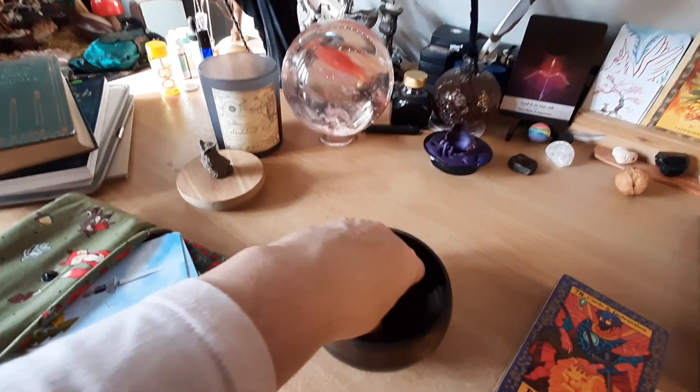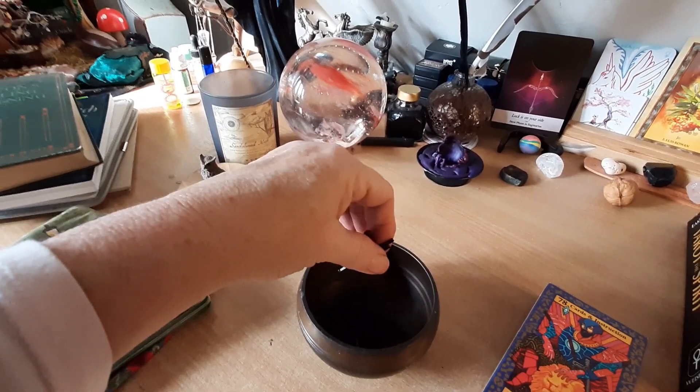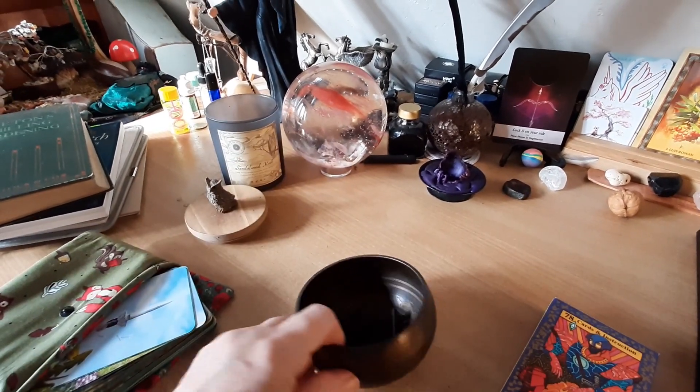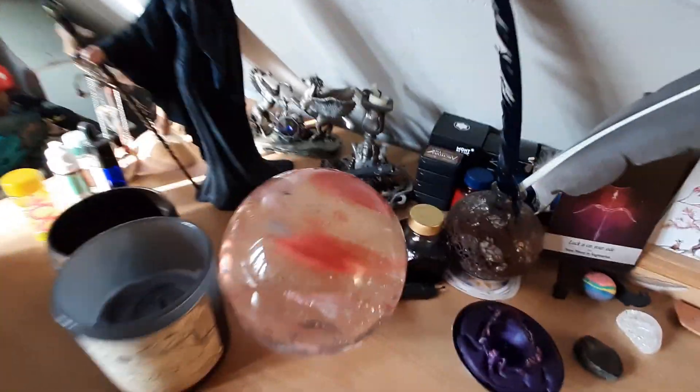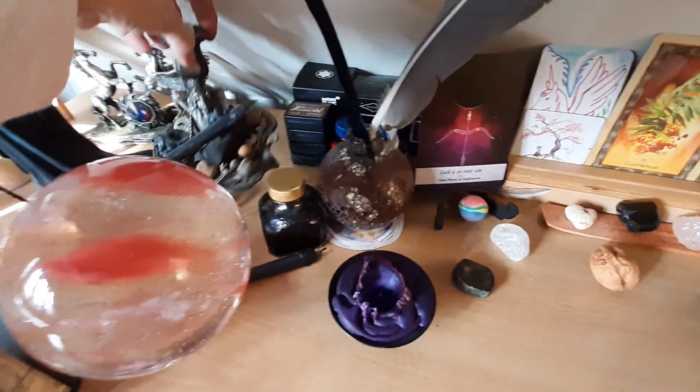These are singing crystals — tourmaline. I put them in a singing bowl; I thought they kind of worked well together.